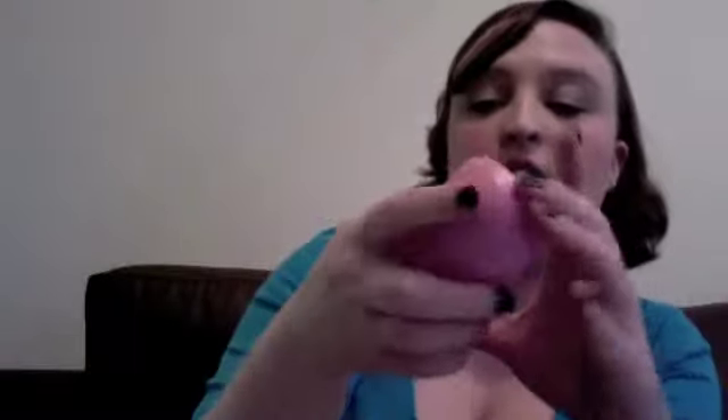I also got this Revlon pedicure set. It comes with one of those things that shaves the calluses off, and you just put it into the lid and it catches all the shavings in it. And then it came with nail clippers, a nail file, and then on the other side there's a file for if it's not as rough that you need the shaver thing. It all just fits into a little case — it's really cute and keeps it all together.